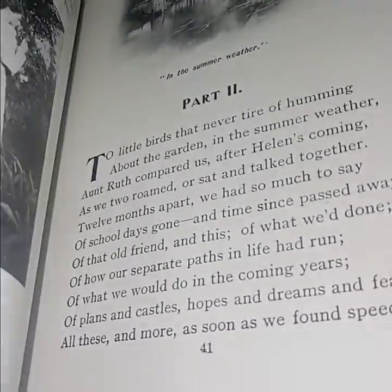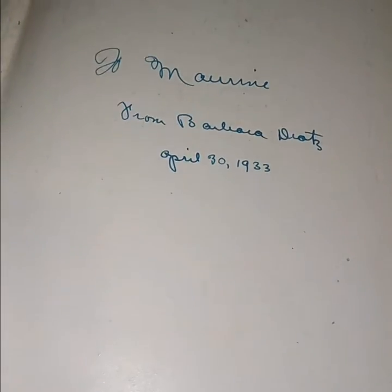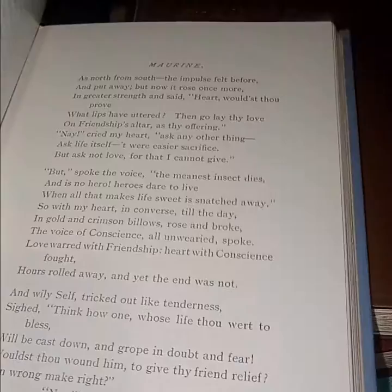'Marina' by Ella Wheeler Wilcox is just trite poetry — she was quite popular back in the day. There's a little carnation in it. Her poetry was very, very beloved. It's inscribed 'To Maureen from Barbara, April 30th, 1933.' It's got a nice cover — I like the embossed hard covers.